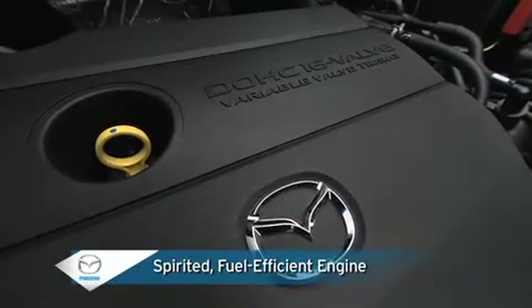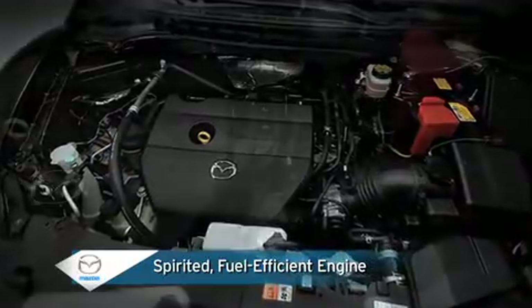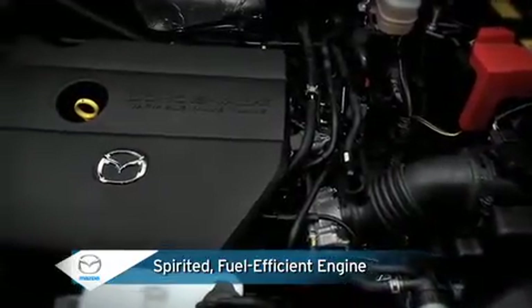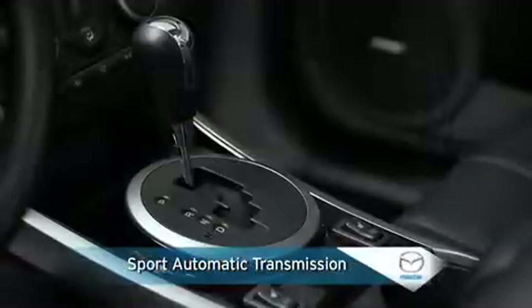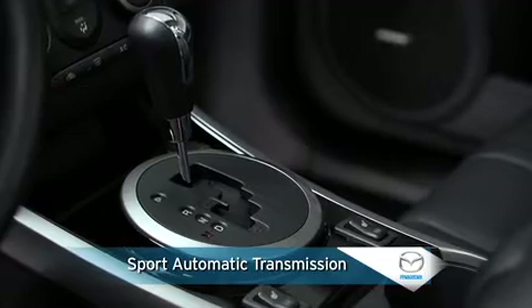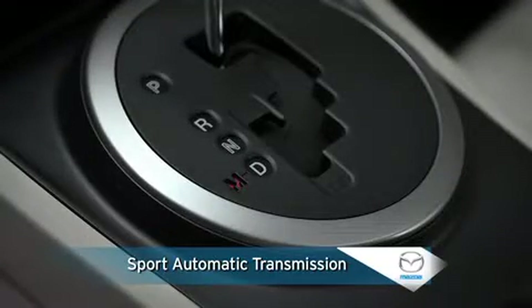Under the hood, the fuel-efficient 4-cylinder engine with variable valve timing gives you smooth acceleration and responsive power at both city and highway speeds. A 5-speed sport automatic transmission offers all the convenience of an automatic, plus all the fun of a manual.